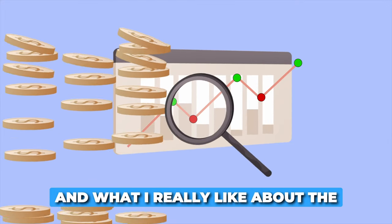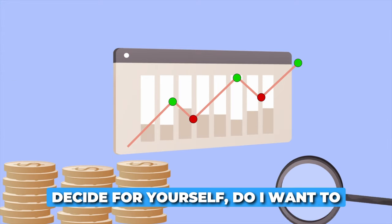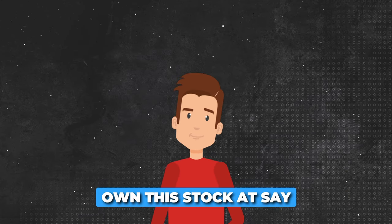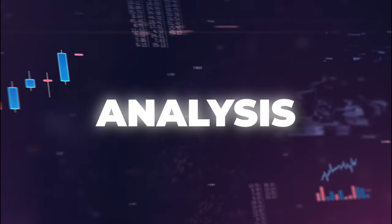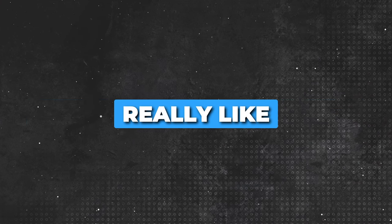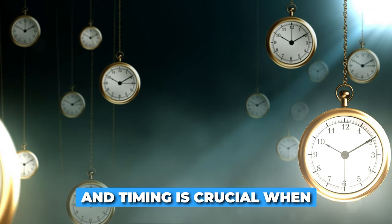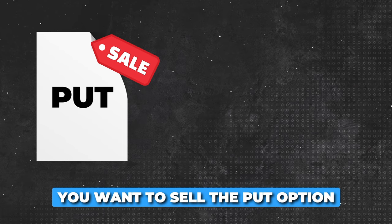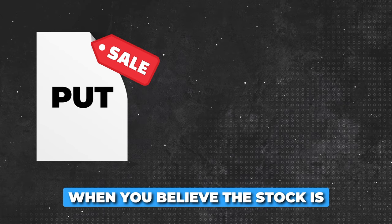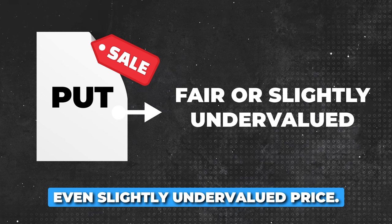What I really like about the wheel strategy is when you get in, you're picking a strike price ahead of time, so you can decide for yourself: do I want to own this stock at say $100 per share? You also want to look at fundamental and technical analysis. I obviously really like good companies that have a good balance sheet and good cashflow, and timing is crucial when implementing the wheel strategy. You want to sell the put option when you believe the stock is trading at a fair or even slightly undervalued price.